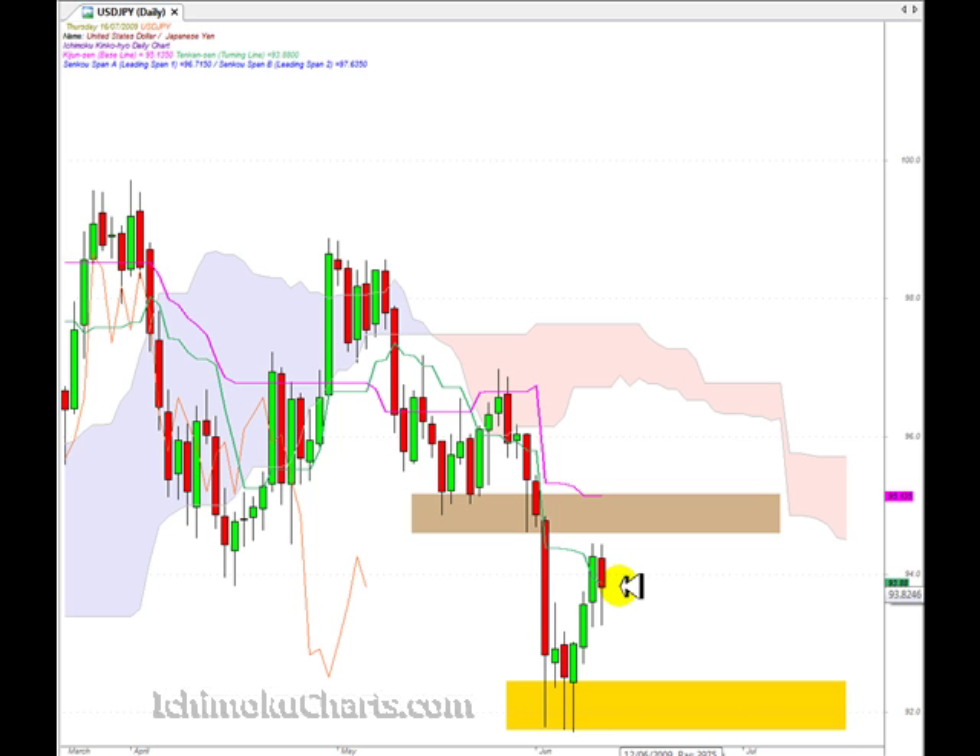With all of these potential signals, we do need confirmation for a reversal of trend, so we need to look to the low of the current candle for confirmation. If that low is taken out, we would expect the market to trend down to this support zone highlighted in yellow. There is potential for the market to trade down there, but we need confirmation. As the market approached this area, we highlighted this brown zone here, and we know that support and resistance act in zones.